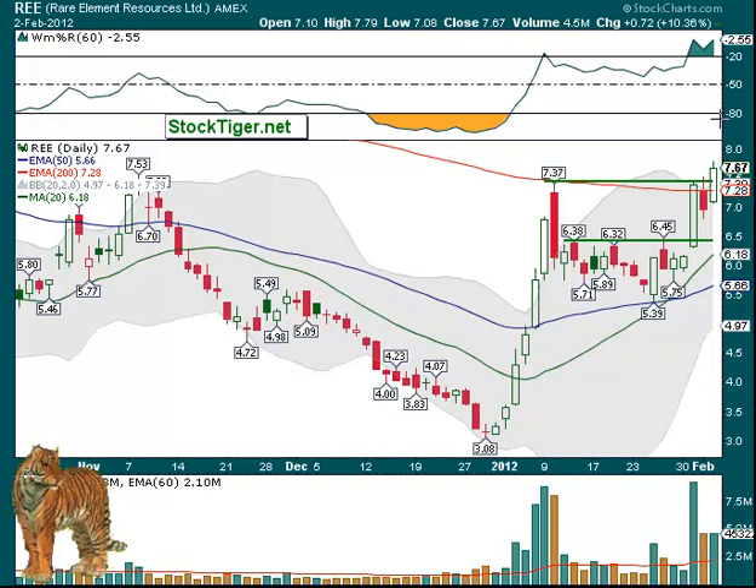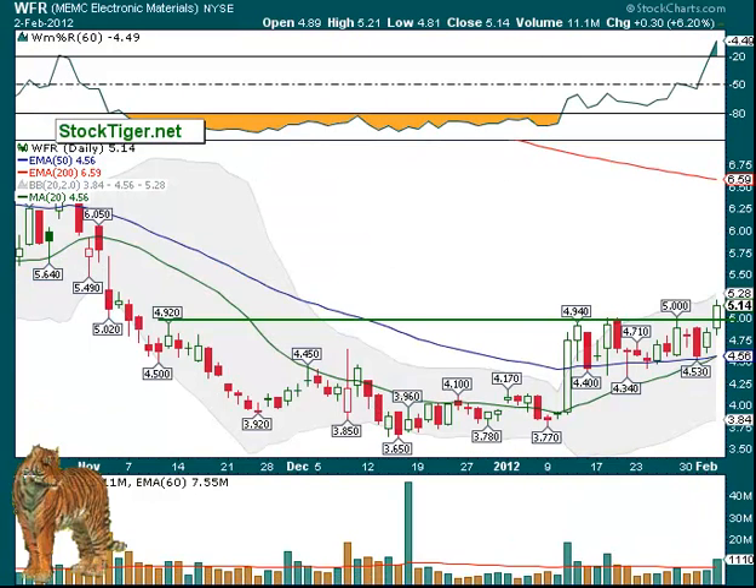Now, if it does go another day or so and then pulls back, if it can hold that 200-day, then that would be a point to buy, because you can always put a stop just underneath that. WFR was a new buy, triggering finally over the top here, and so that's doing well — also at increased volume there.